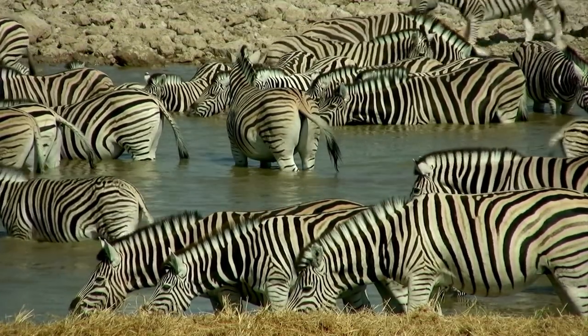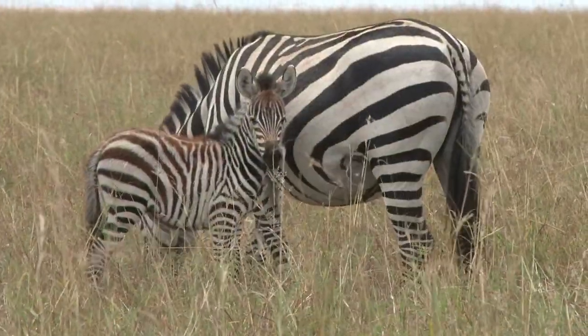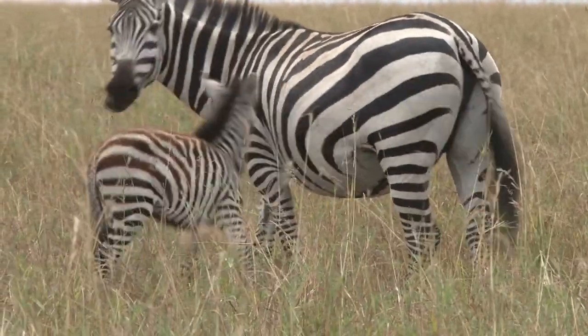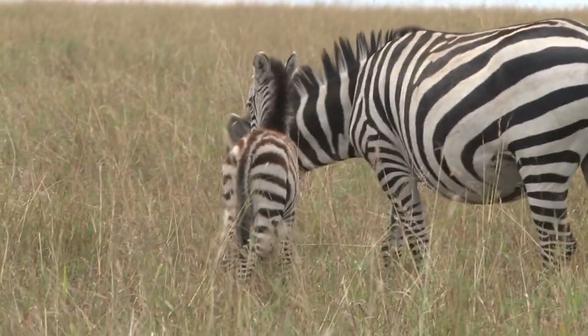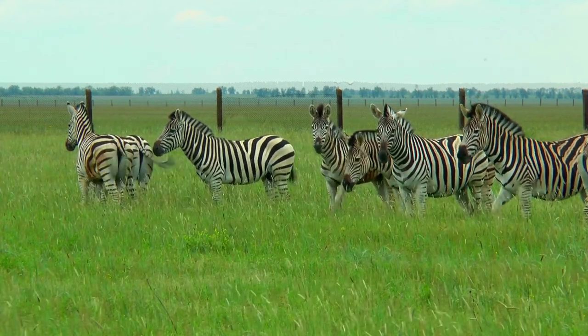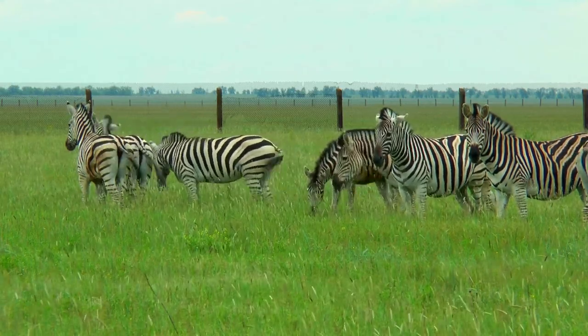Their stripe pattern seems to confuse flies and other insects. Guess how a foal recognizes its mother? From her stripes, of course — that's really awesome! And yes, zebras do have social lives, just like us, but they are different for each species.